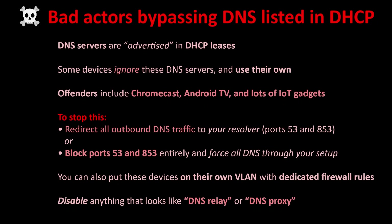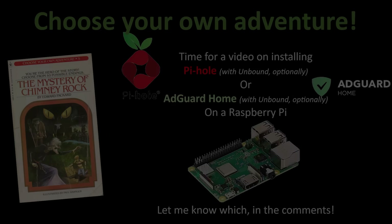As a special note, some devices try to bypass your DNS settings altogether. Chromecast, Android TV, and lots of IoT gadgets ignore DNS servers advertised by DHCP and use hard-coded resolvers like Google and Cloudflare. To stop this, you can redirect all outbound DNS traffic to your resolver, or block port 53 and 853 entirely and force all DNS through your setup. If you're really into home networking engineering, put all these untrusted devices on their own VLAN with dedicated firewall rules. Also make sure you disable anything that looks like DNS relay or DNS proxy.